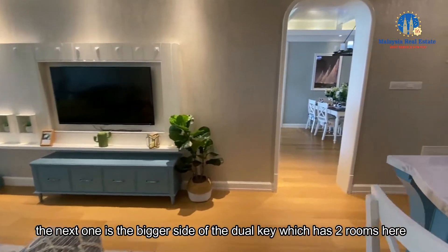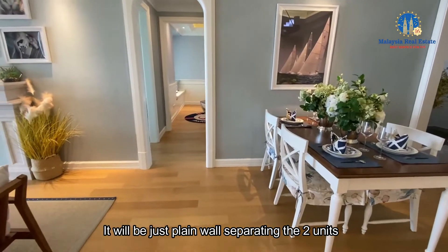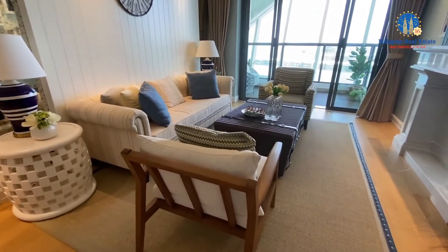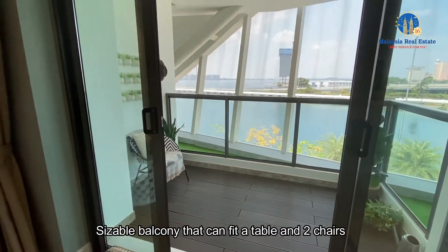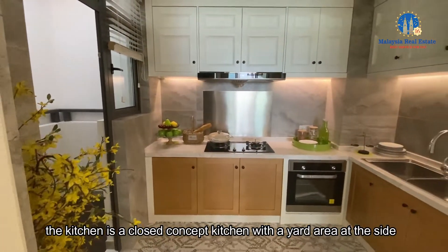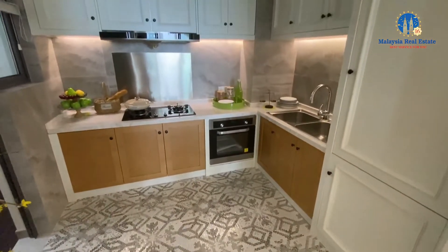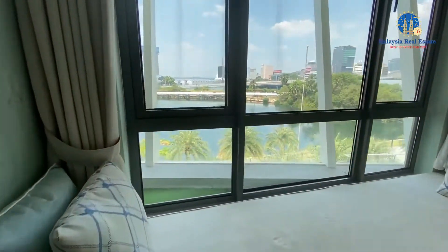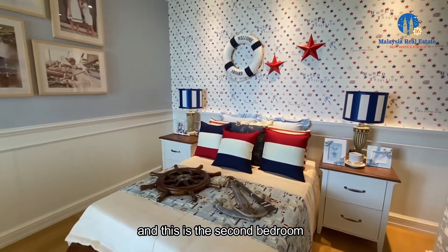The next one is the bigger side of the dual key, which has two rooms. In a normal unit, there's no such doorway — it would just be a plain wall separating the two units. This is the living hall, good size, and there's also a balcony at the side. It's a sizeable balcony that can fit a table and two chairs. The dining hall is right next to the kitchen. The kitchen is a closed concept kitchen with a yard area at the side. This is the first bedroom with a big window, and this is the second bedroom.